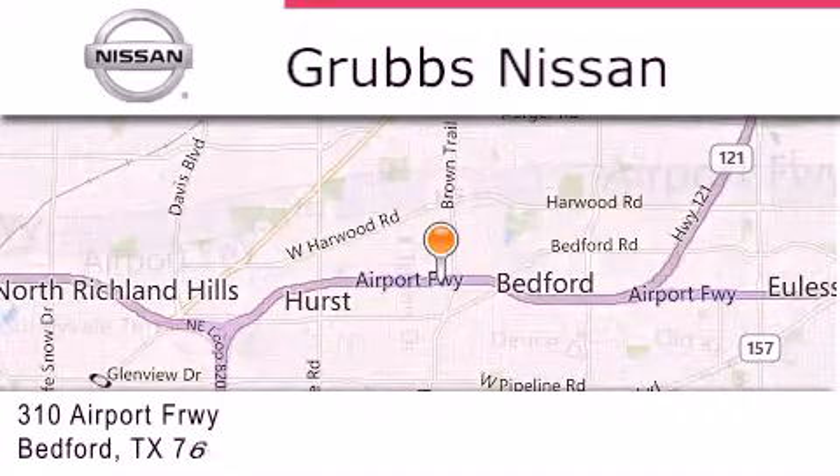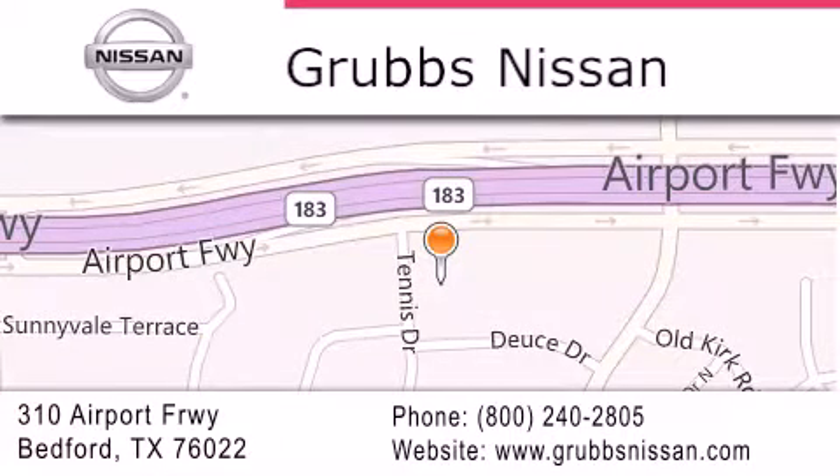If you have any questions, please visit our website, give us a call, or stop by our dealership located at 310 Airport Freeway in Bedford. We'll see you next time.